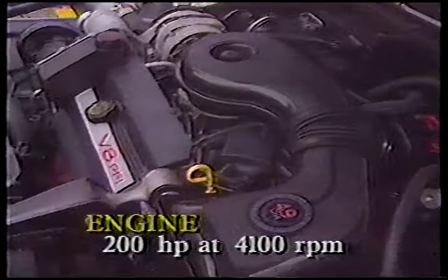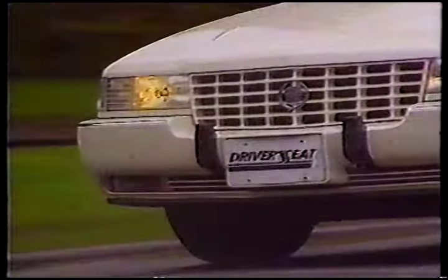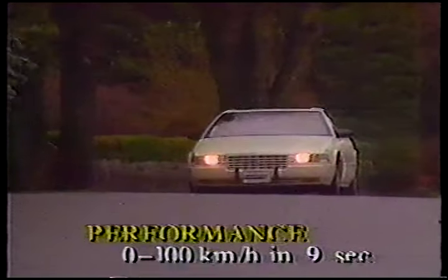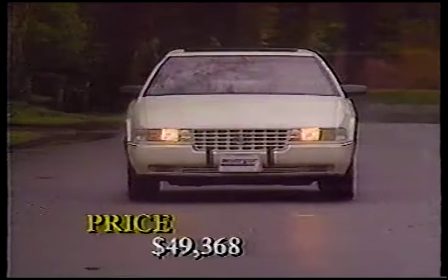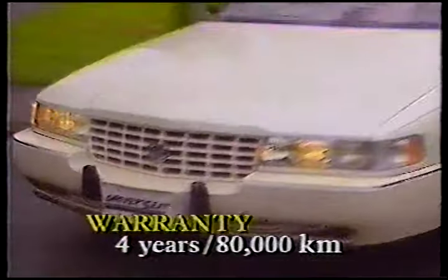The powerplant develops 200 horsepower at 4,100 RPM. Good as this motor is, there's an even better one on the way when Cadillac's 32-valve Northstar V8 debuts later this year. The SDS will reach 100 kilometers per hour in about 9 seconds, and fuel economy is in the 12 liters per 100 kilometers range for all-around driving. Price of the new luxury sedan is $49,368, and Cadillac's base warranty is 4 years or 80,000 kilometers.